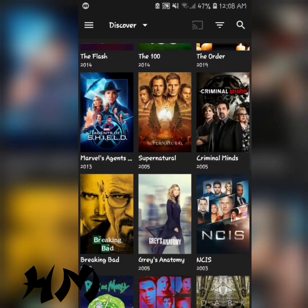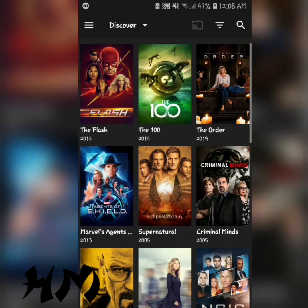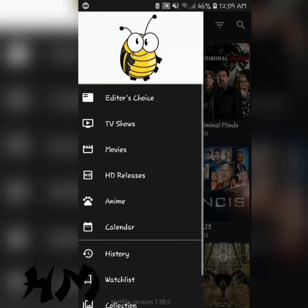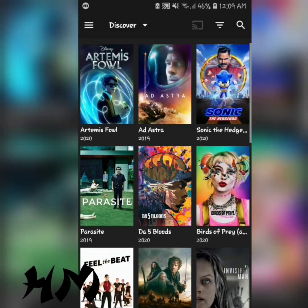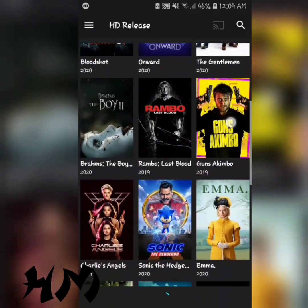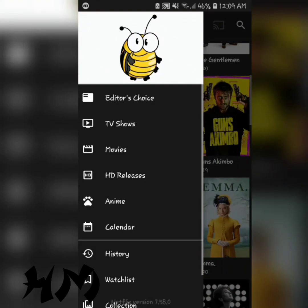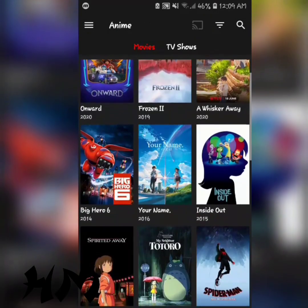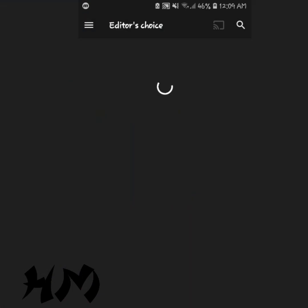Now as you can see guys, with this version you don't have to sign up, you don't have to log in, you don't have to put your credit card or debit card details. And it's got movies, HD releases, animations, and also editor's choice movies.